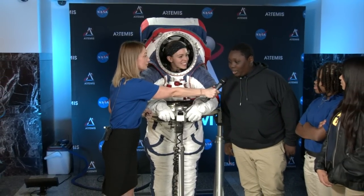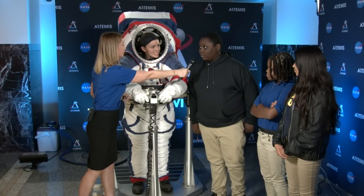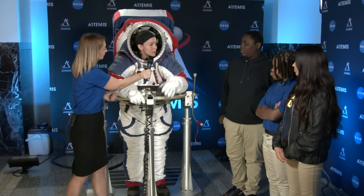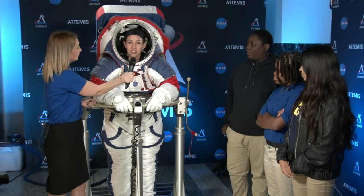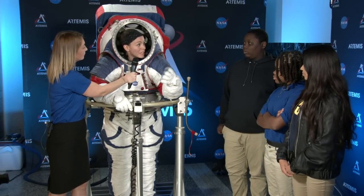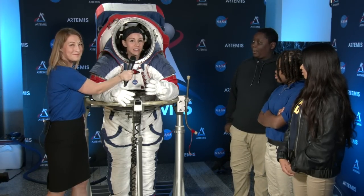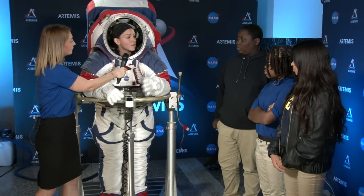Student question: Are you already working on Martian prototype spacesuits, and what would be the differences between suits for lunar versus Martian environments? That's a great question. We are already working on Martian spacesuits, but our focus is first to get suits to the moon by 2024 — to send the first woman and the next man to the lunar surface. We're also getting ready to send spacesuits to Mars in the mid-2030s.